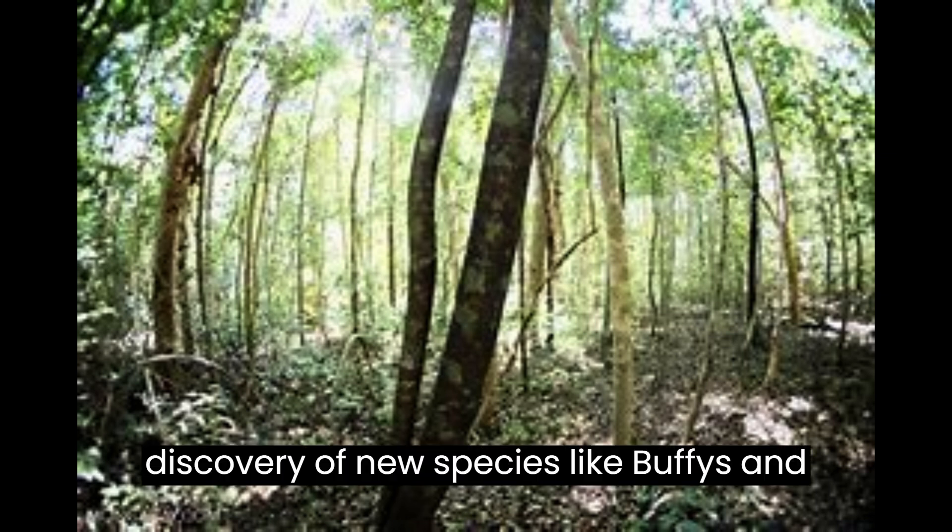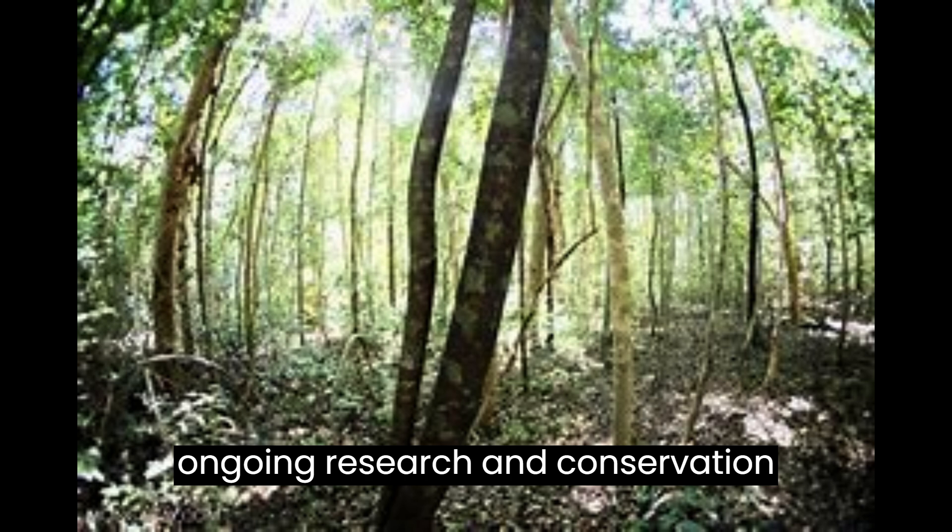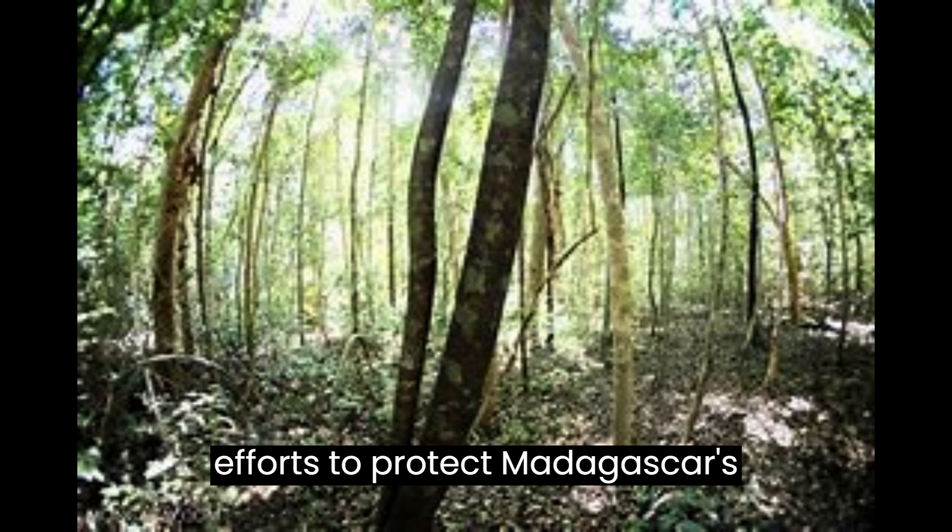In this context, the discovery of new species like Boophis ankarafensis highlights the importance of ongoing research and conservation efforts to protect Madagascar's extraordinary natural heritage.